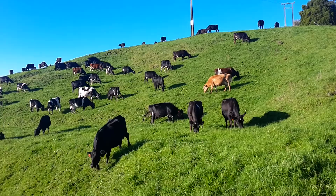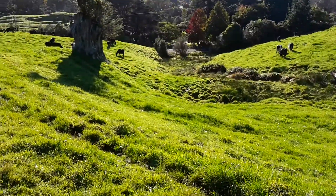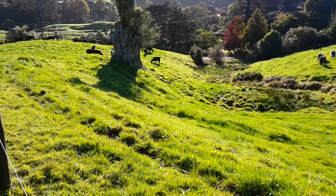Cows happily grazing the hillsides. There's still not many cows down the bottom — they'll work their way down there eventually.